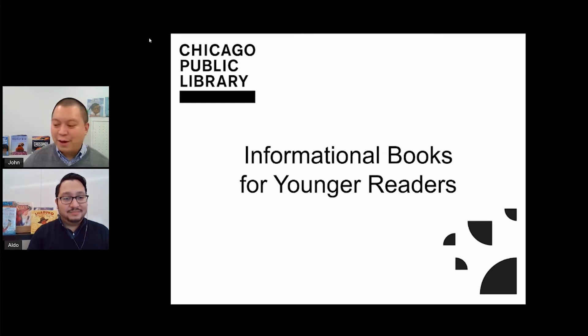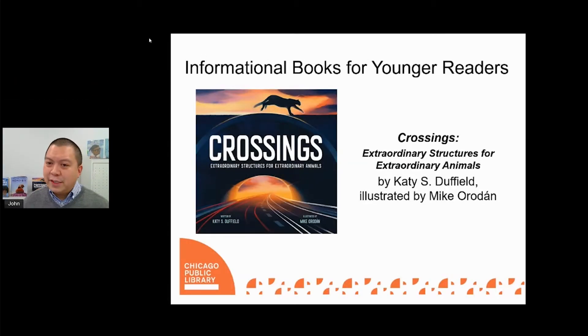Have you ever taken a road trip and driven through a woodsy or mountainous area? Roads make it really easy for people to drive through areas like this, but what effects do these roads have on the animals that call these places home? In this book, author Katie S. Duffield explores how humans have been working to address this issue by creating safe crossings specifically for animals to use.